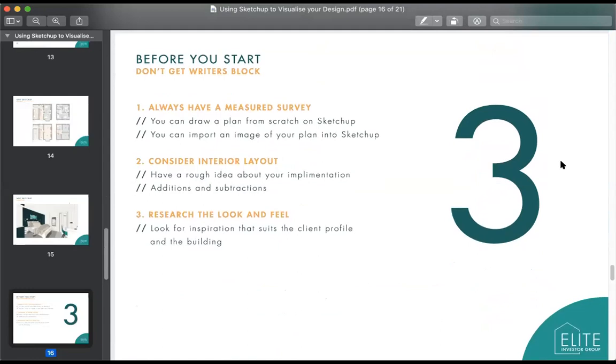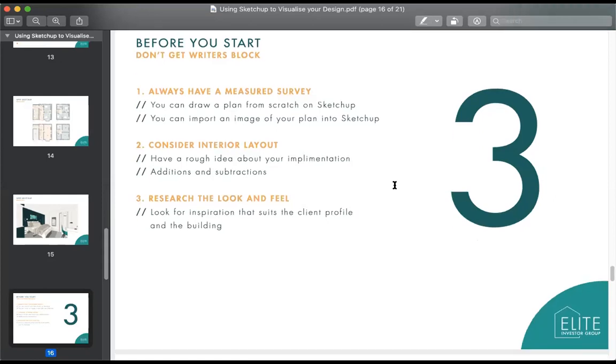Before starting in SketchUp — it's a 3D tool and when you first open it you might feel overwhelmed. To avoid writer's block, there are three things to do: first, carry out a measured survey so you know exactly what you're going to draw. Second, consider your interior layout — have a rough idea before you go in. Third, research the look and feel of the space.